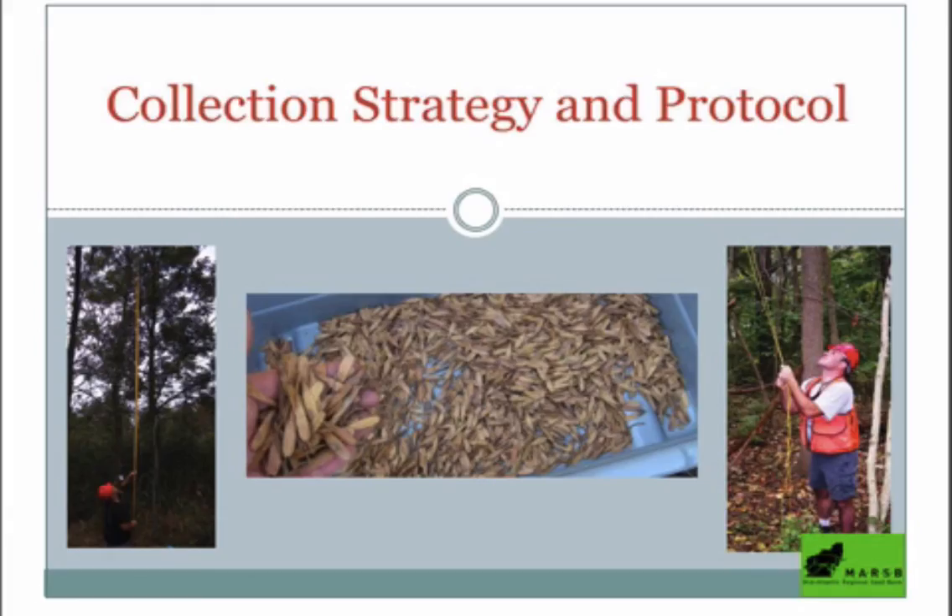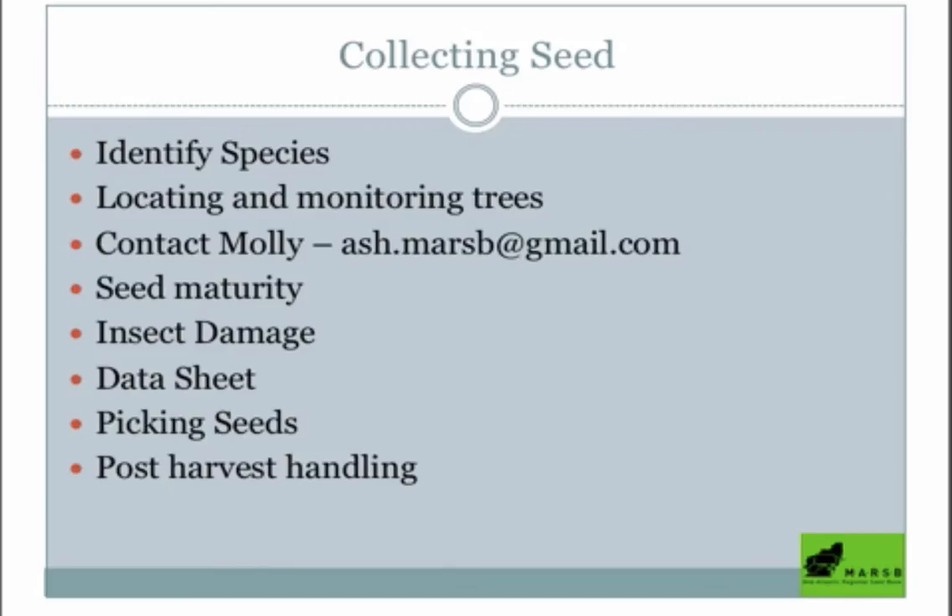Moving on to our collection strategy and protocol. You're going to want to locate and monitor some good seed trees — these can be anywhere: a local park, your backyard, front yard, along the street. You just want to make sure it's not a planted tree. A good way to determine that is to first confirm it's one of the native species, not an Asian ash, and that it's not planted in a row.